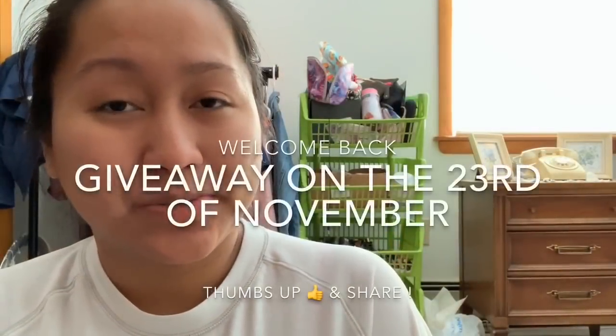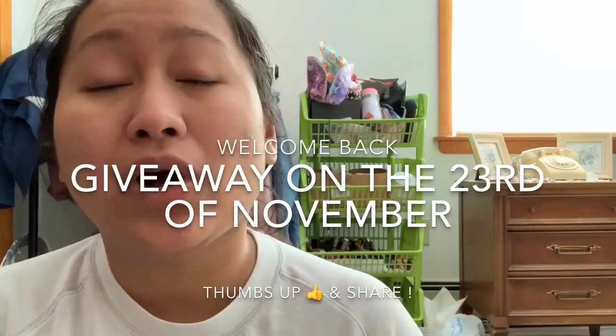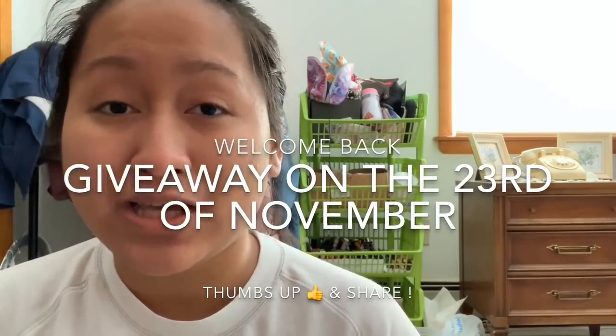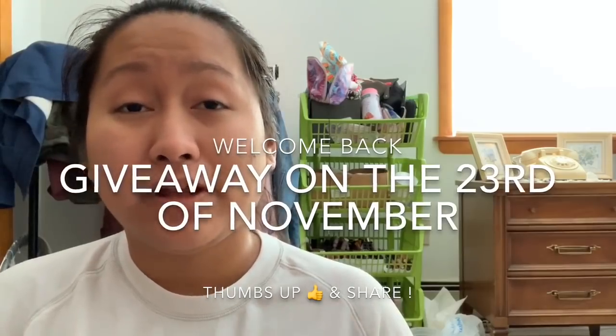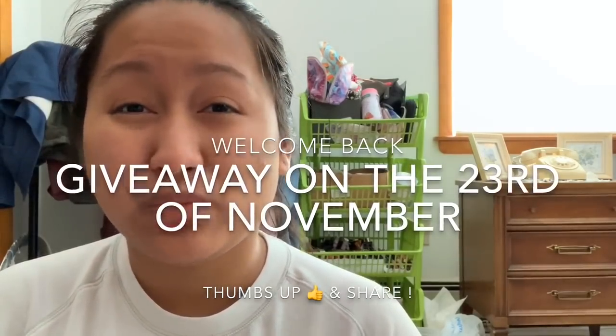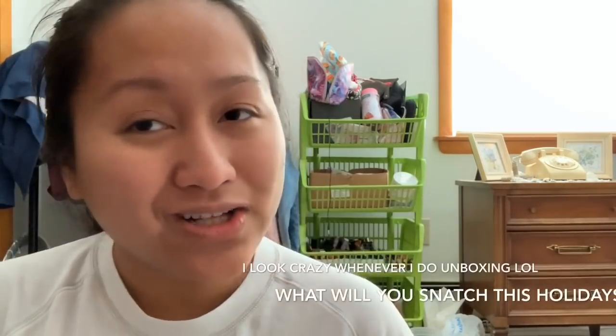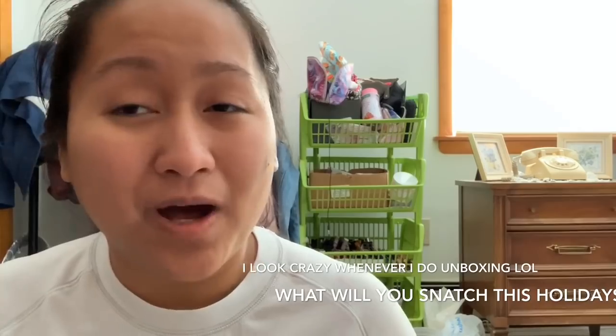Hey guys, I hope you are having an awesome day. If you guys are new to this channel, don't forget to subscribe, like this video, and ring the bell so you can get notified when I upload. I'm also going to do a giveaway next week so you guys should stay tuned for that.